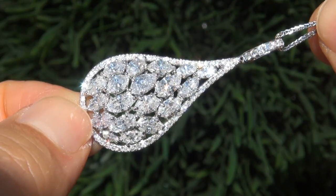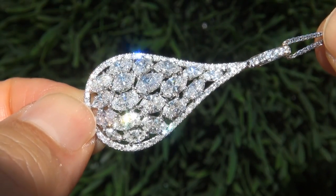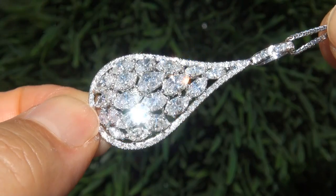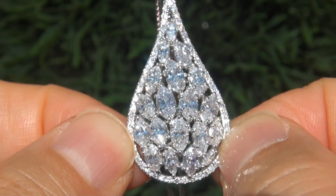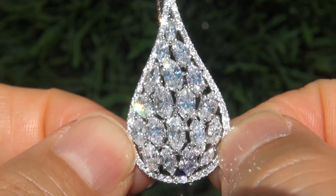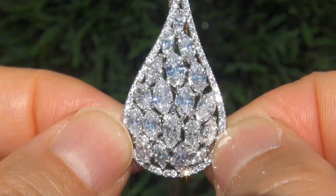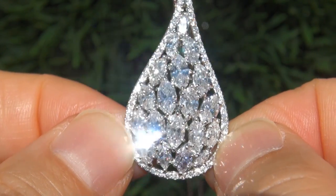At the request of our consignor, the immaculate showroom beauty must be sold immediately. Diamonds of this caliber are considered among the best of diamonds. Even better is to have the near flawless VS clarity, the big size and the most sought after colorless E to F color.